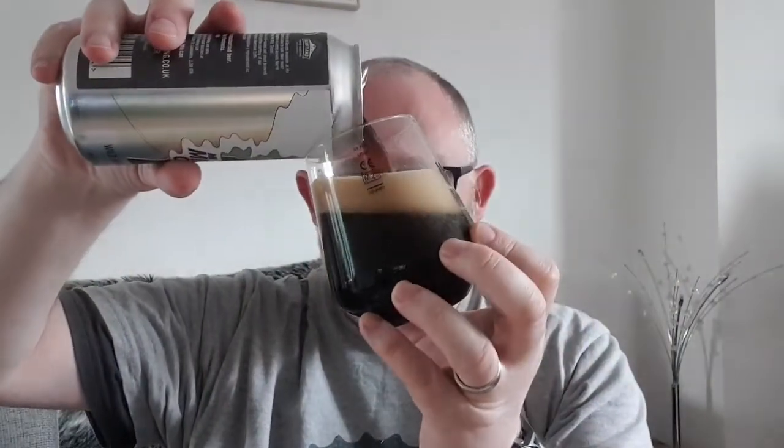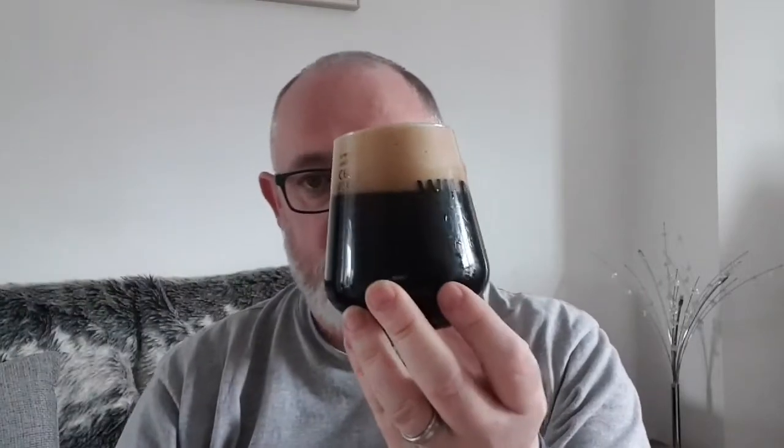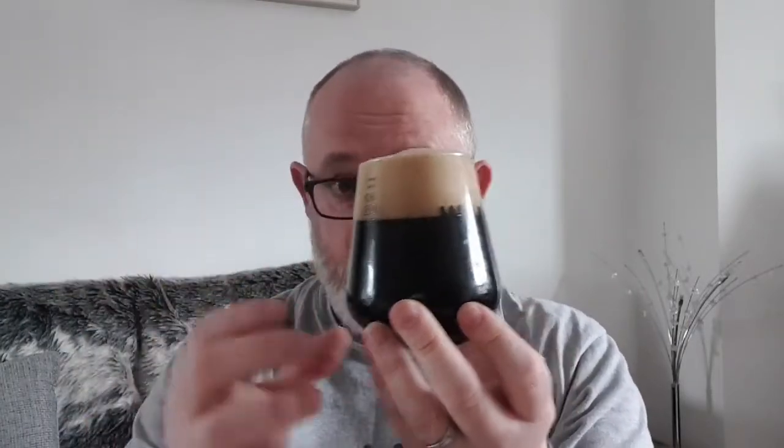Now, these Wild Horse beers I've had have all been decent — no world beaters, but no bad beers either. The standard's been pretty good; they've all been good attempts at the style.